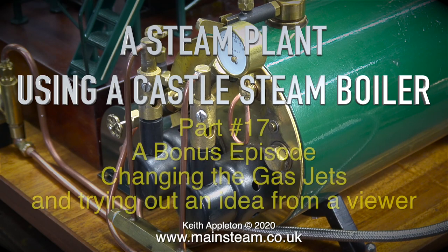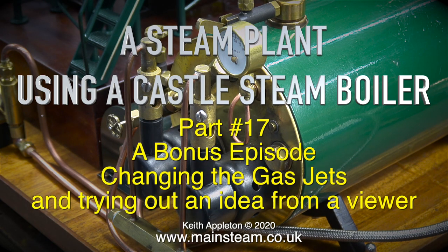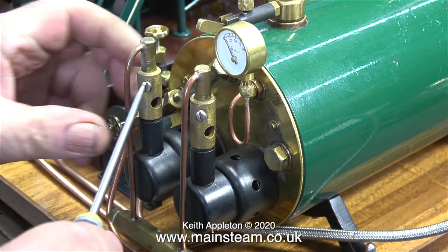A steam plant using a castle steam boiler, part 17 - a bonus episode changing the gas jets and trying out an idea sent in by a viewer.